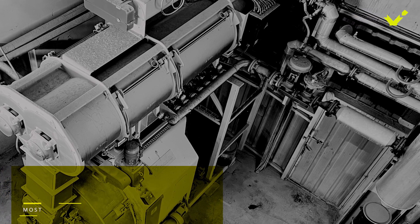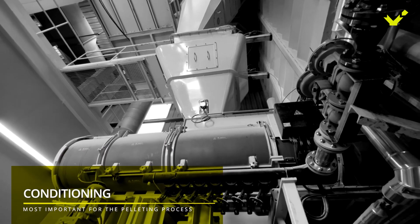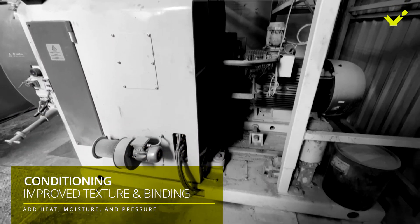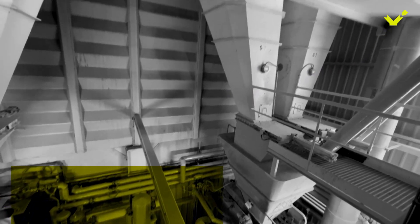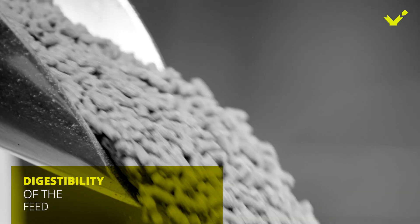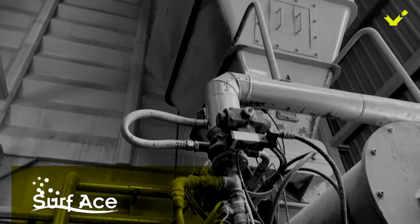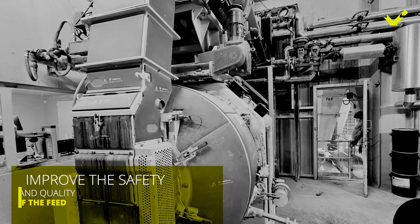Bear in mind that conditioning is a crucial step in preparing for pelleting. Conditioning involves adding heat and moisture to the feed, which increases their ability to bind together during the pelleting process, helping form pellets of the desired size and density. Conditioning also changes the physical and chemical characteristics of protein and carbohydrates, making them easier to digest once they reach the gastrointestinal tract of animals. The addition of heat and surface can also help to reduce the presence of harmful microorganisms such as bacteria and fungi that may be present in the feed ingredients, improving the safety and quality of the feed.